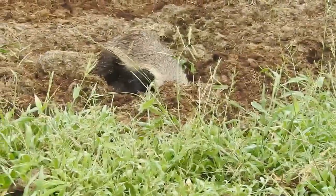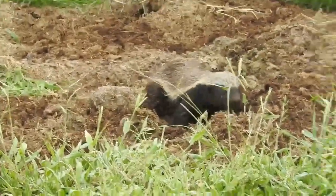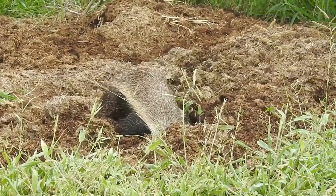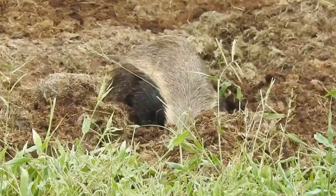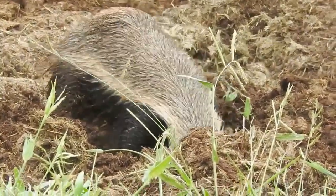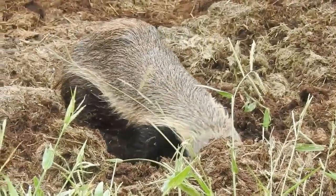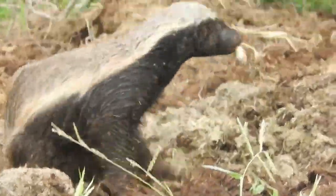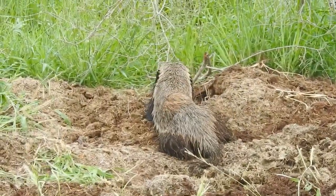The honey badger is sometimes seen in a mutualistic relationship with other animals such as the greater honeyguide bird or the black-backed jackal. The bird will lead the badger to a beehive and then feed on the wax and larvae after the badger breaks it open. The jackal will follow the badger and scavenge on the leftovers of its kills.